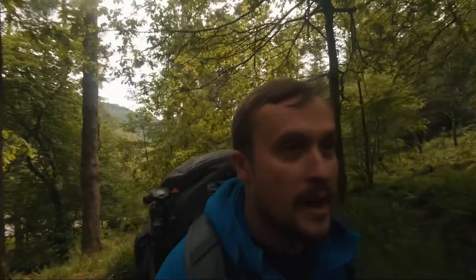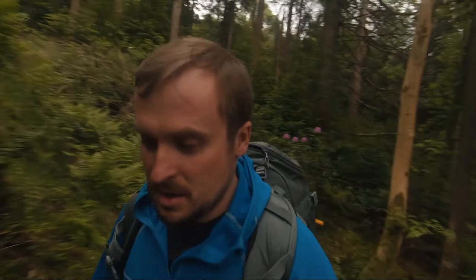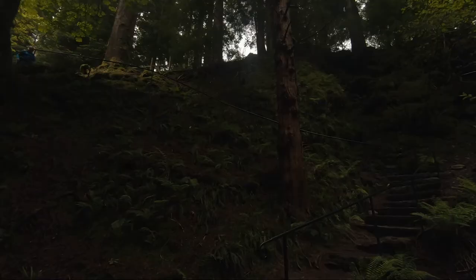Hello everyone, welcome back to another video. Today I find myself in this yet unexplored spot that I've never been before — a place called Pucks Glen. It's an interesting place in the forest and I don't know what to expect, to be honest. It's going to be just as interesting and surprising for me as it will be for you, so let's go explore together.